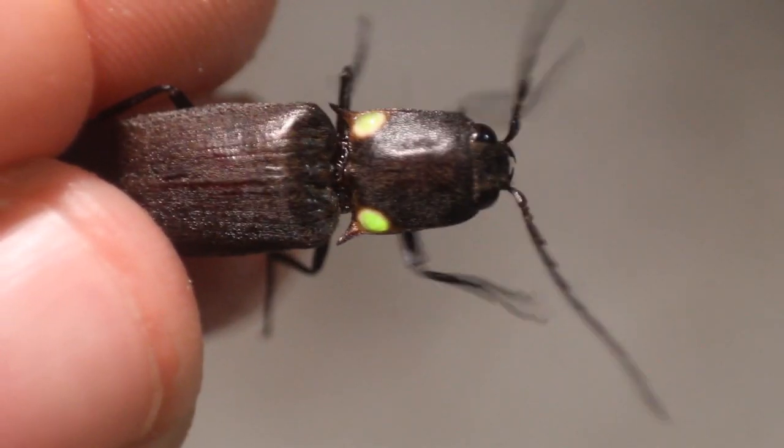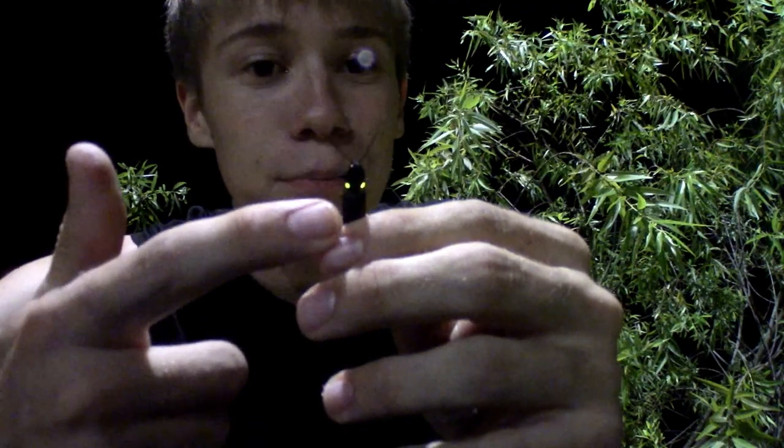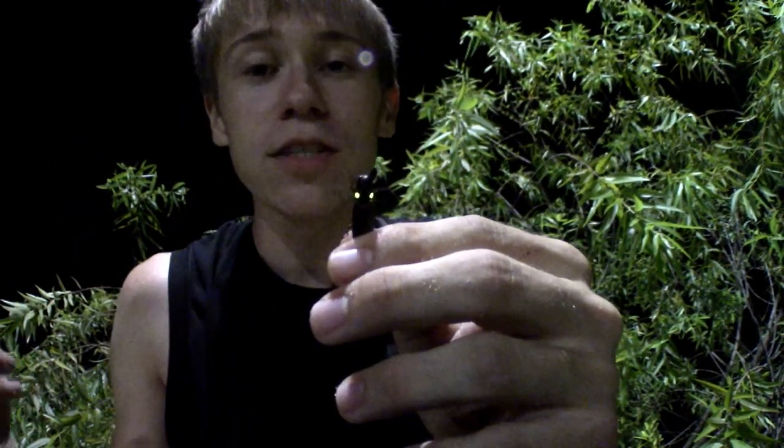Ignilator havinensis is a member of the family known as click beetles, and don't let those lights fool you — this is not a firefly. Click beetles are a separate family, the Elateridae, from the firefly family, although fireflies are beetles as well. These bioluminescent, or light-producing, spots are the result of convergent evolution with fireflies, which means that even though fireflies and click beetles are not very closely related at all, and their common ancestor most definitely didn't have these bright lights, both separately evolved this similar trait due to a similar niche in these ecosystems.